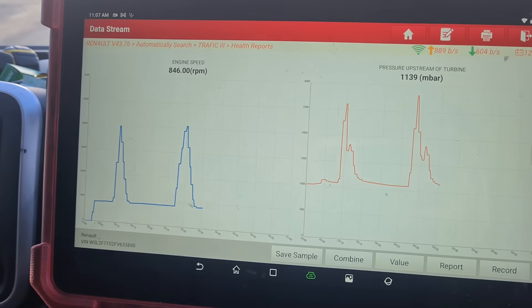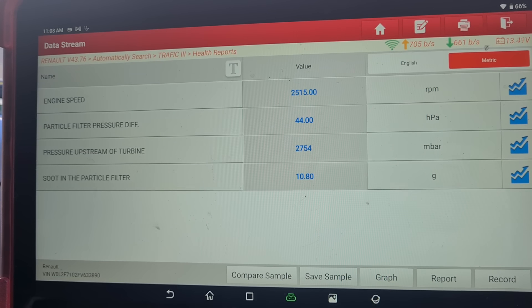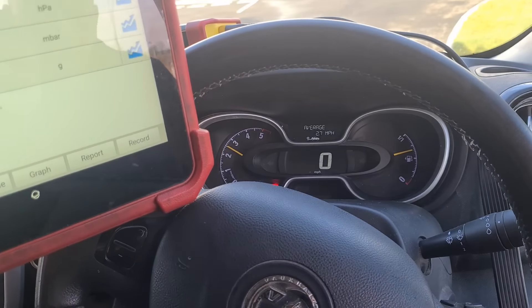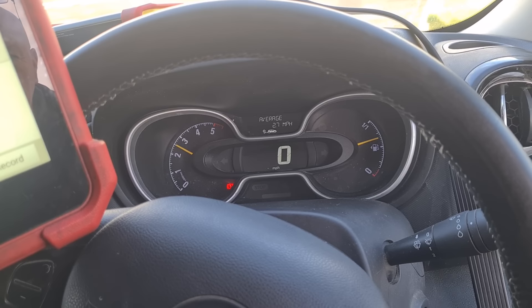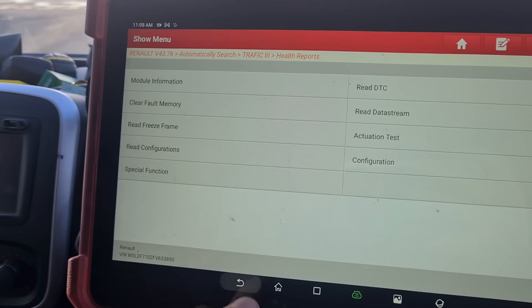Now if I hold the revs up on this, you can see the grams of soot — that's going to come down to a couple of grams within a few minutes. So we're not doing a forced regen here, we're just holding the revs after the problem's been fixed and the DPF's been cleaned. Oil dilution's been reset. And if you read the fault codes, the fault codes are gone.